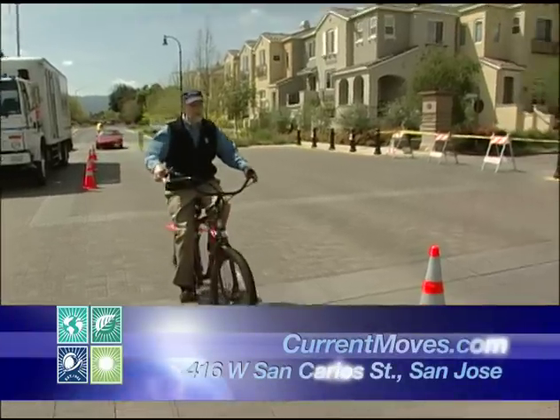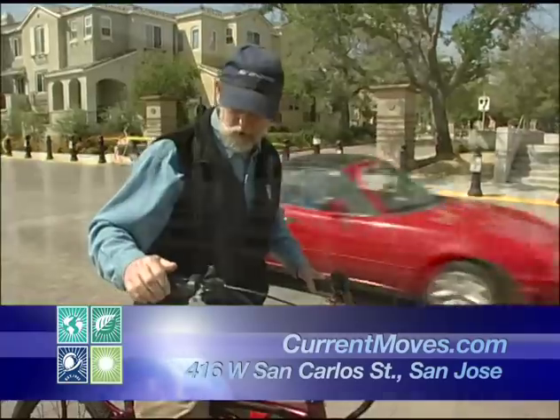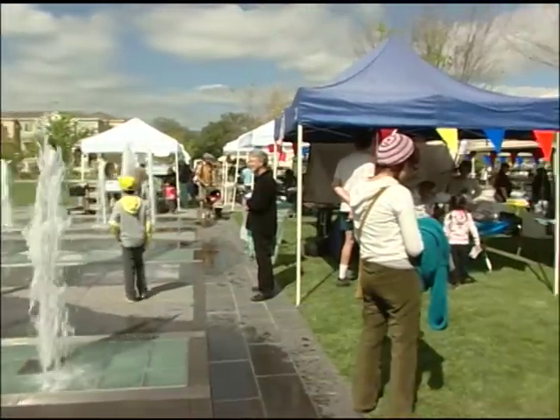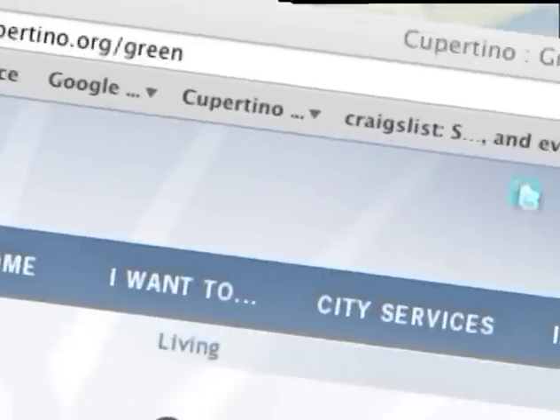It's great. Actually, I like that a lot better — it's different than the other one. I like the handlebars. For more information about this and other programs that can help you keep Cupertino and your home green, visit Cupertino.org/green.